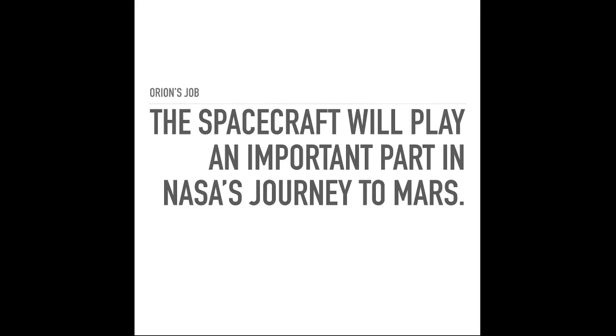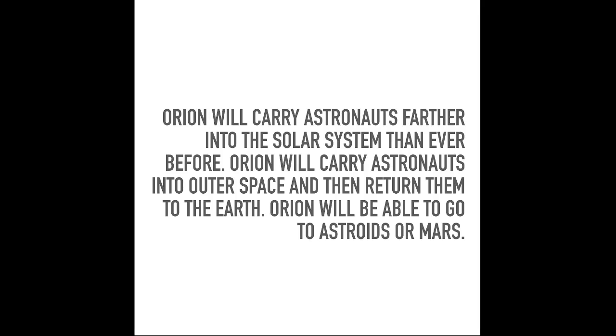That's why we can make the rockets lighter and smaller, and that would be really good. Orion will carry astronauts further into the solar system than ever before. Orion will carry astronauts into outer space and then return them to Earth. Orion is able to go to asteroids or Mars, meaning that we can send astronauts to asteroids with this rocket.